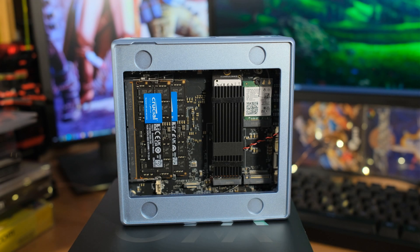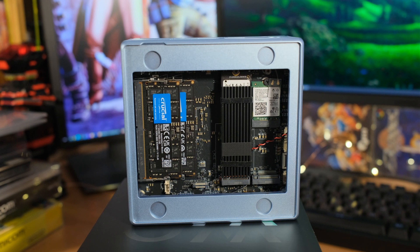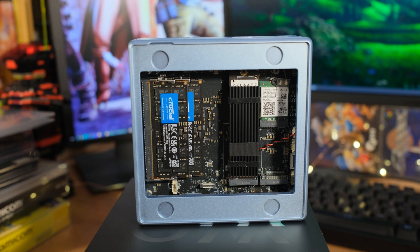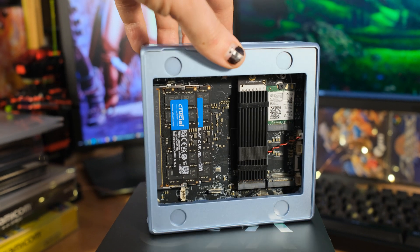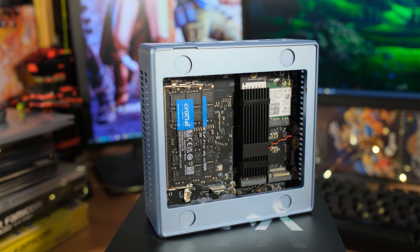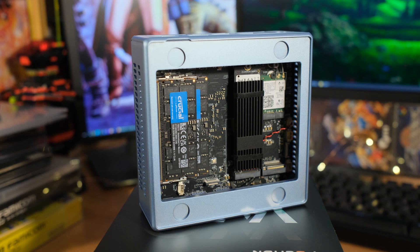Now that we've got it open, you can see inside: we've got 32 gigabytes of DDR5 memory and a one terabyte M.2 NVMe SSD. This already has a heat spreader on top, and underneath that there's a thermal pad. It needs it because this M.2 is really fast — I'll show you the benchmarks in just a second.